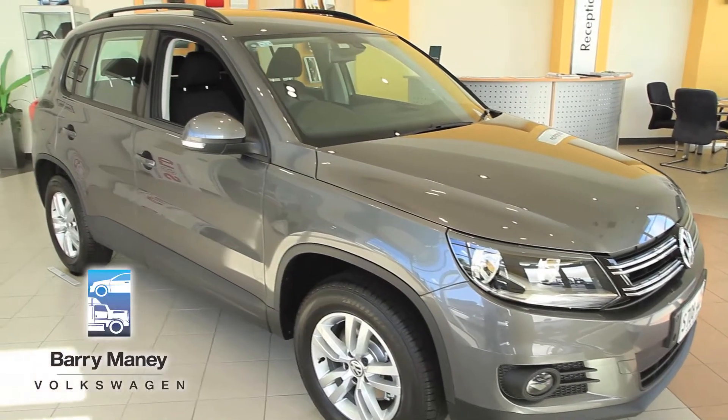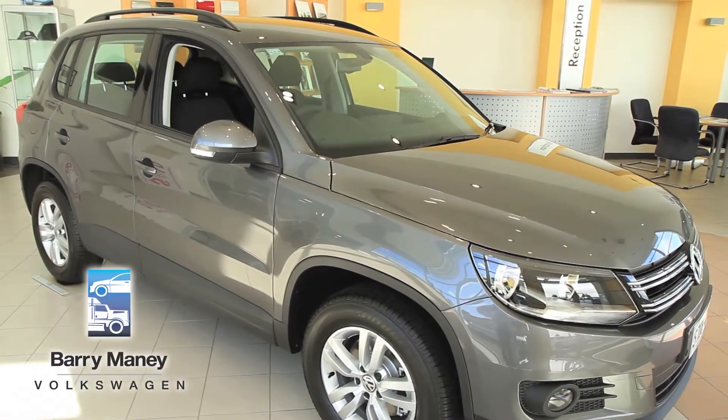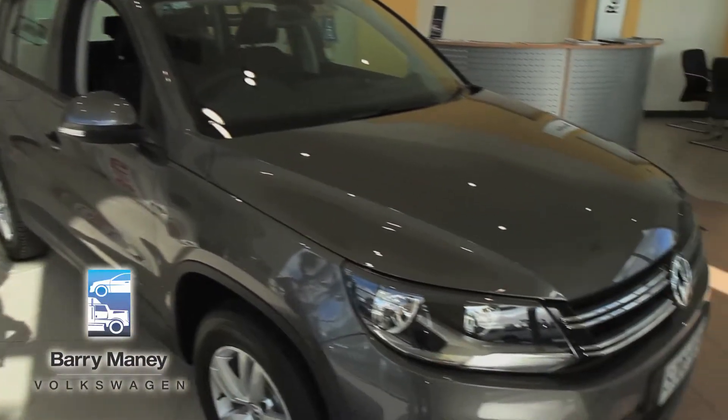The SUV which is making the market by surprise. From any angle you can see that the Volkswagen Tiguan is stylish, bold and elegant.